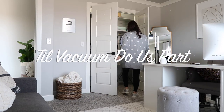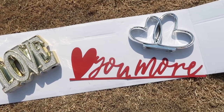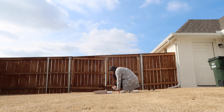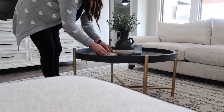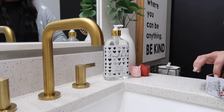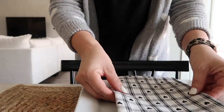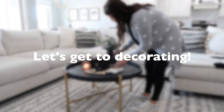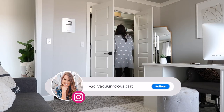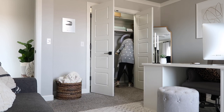Today on Till Vacuum Do Us Part. Hello guys and welcome to Till Vacuum Do Us Part and welcome to my Valentine's Day Decorate With Me.